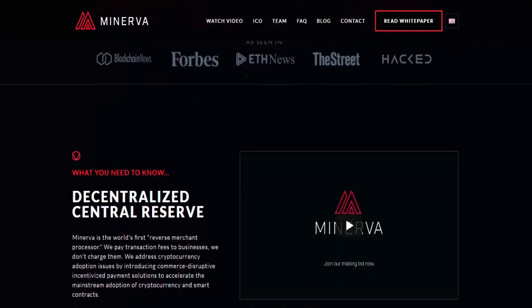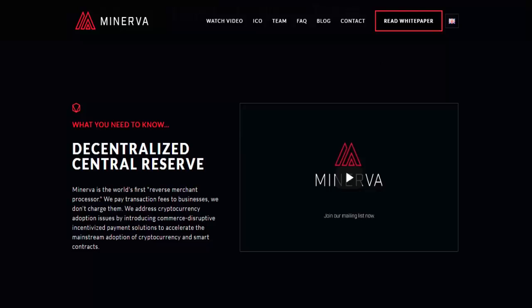Digital currencies do have serious problems. They are rarely used as currency. There are increasing numbers of projects that are not true currencies. The problem is coupled with excessive short-term price changes, which creates great risks for many companies seeking to accept crypto.